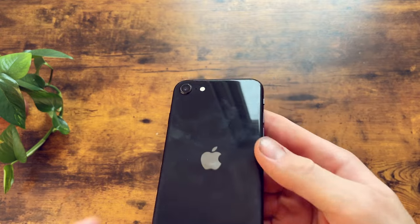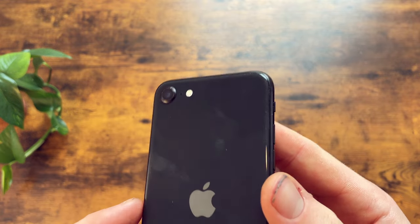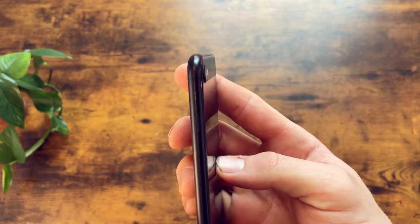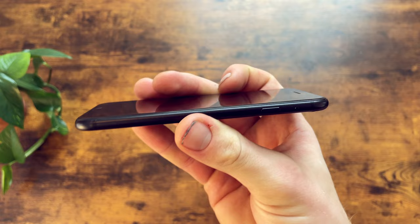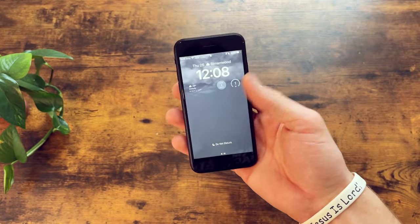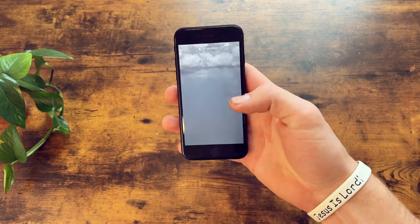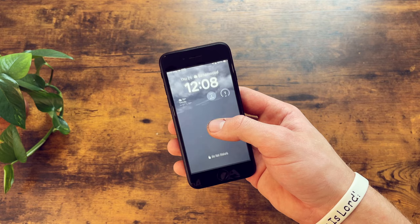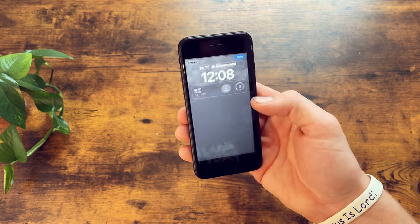First, let's explore the design. The phone's outer appearance first appeared in the iPhone 8 back in 2017. It has an aluminum frame, glass back, and some chunky bezels on the front. This phone is very comfortable to hold — I love the small form factor — and it has a premium feel to it, weighing in at about 148 grams.